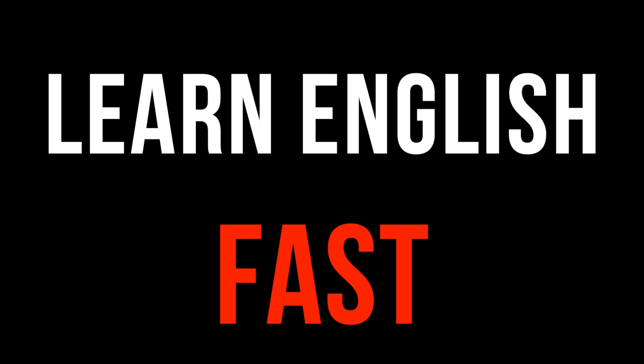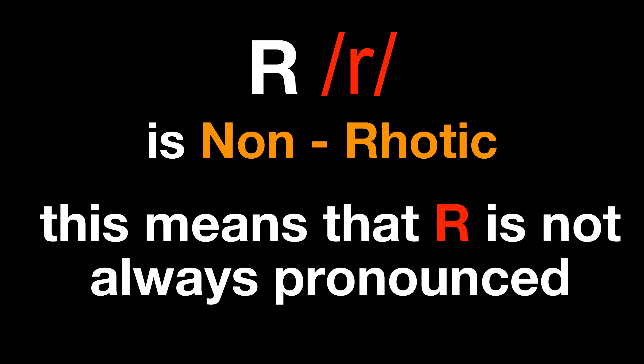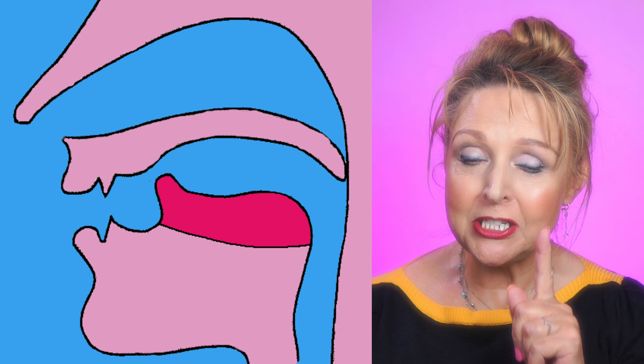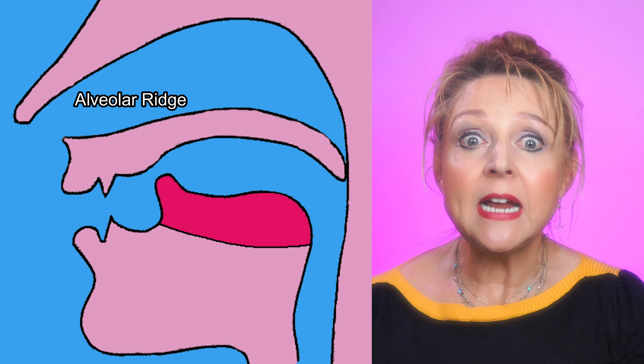Did you know there are five major consonant sounds that can make or break any British Received Pronunciation accent? They are the R sound, L sound, H sound, N sound, and the TH sound. Getting these sounds right will really make a difference to your RP accent, and today I'll show you how to get the R sound right. Over the coming weeks I'll show you the rest. So let's start with R.